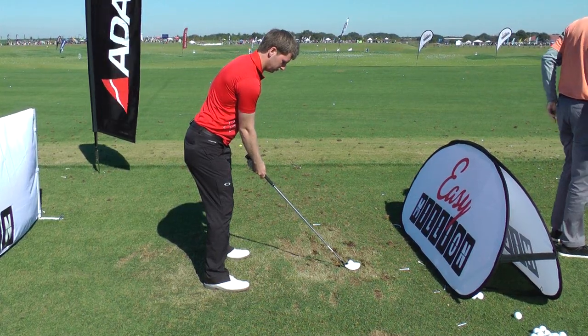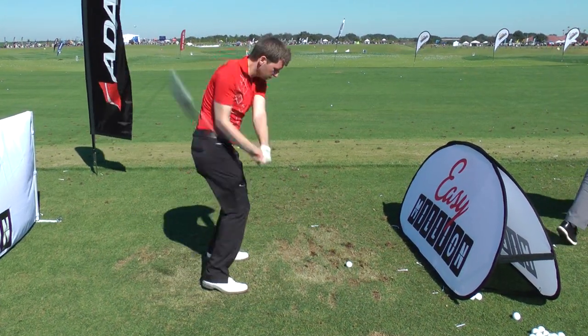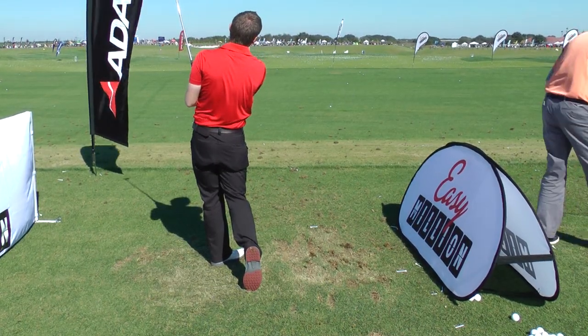Two clubs really stood out for me, Joel. The first was the Adams Super S Hybrid — first time I've tried it. It's in a lot of tour players' bags at the moment. Adams is well known for being one of the best hybrid manufacturers on tour, and even without the money to splash around on lucrative sponsorships, there are still lots of guys using them and I absolutely loved it. There'll be lots more on that in the forthcoming issue, and a video of me hitting it along with technical details will be online very shortly.